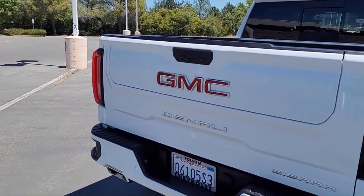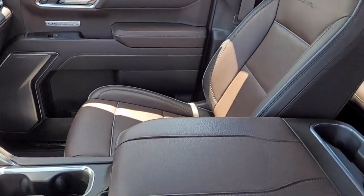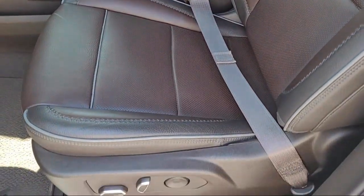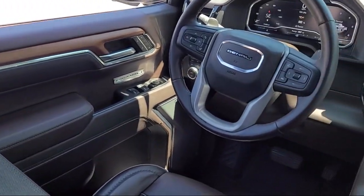For nearly 20 years, folks from all over California have depended on Folsom Chevy, and it's easy to understand why. They find the best pre-owned vehicles, and then have each one checked bumper to bumper by their factory-trained service department master mechanics. When they're right and ready to go, Folsom Chevy makes them available to you.